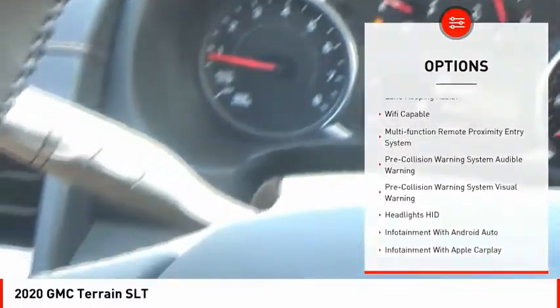Remote engine start, fog lights, power brakes, braking assist, ambient lighting.